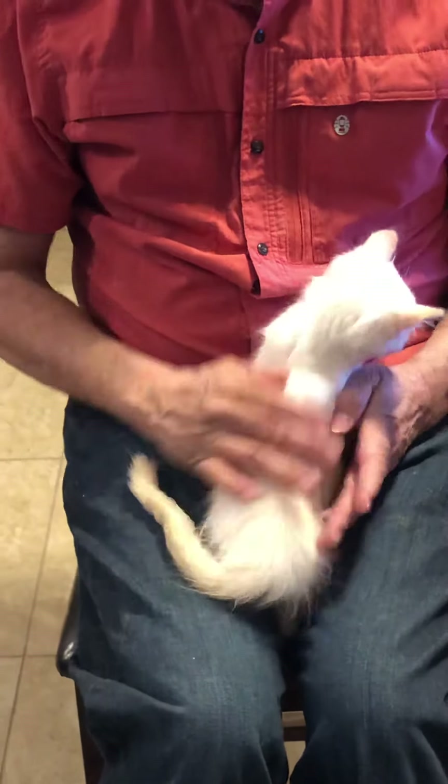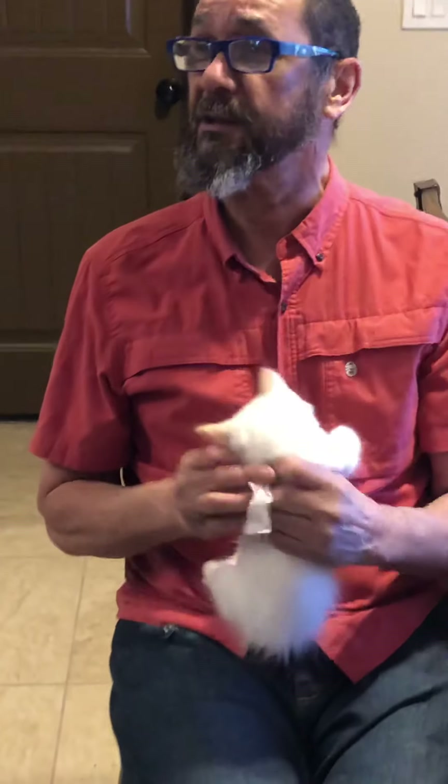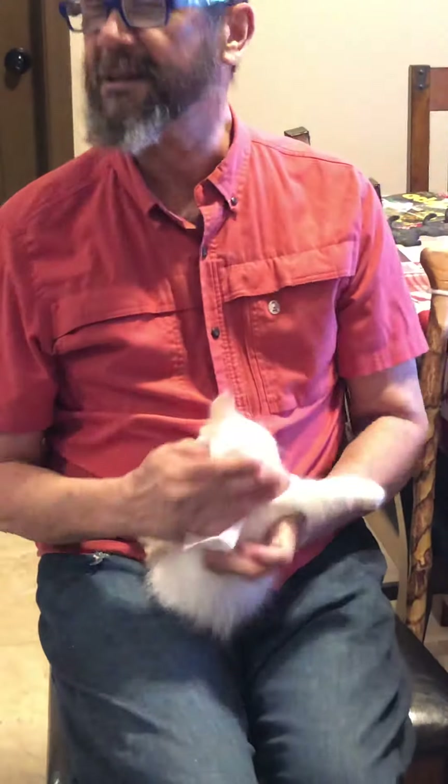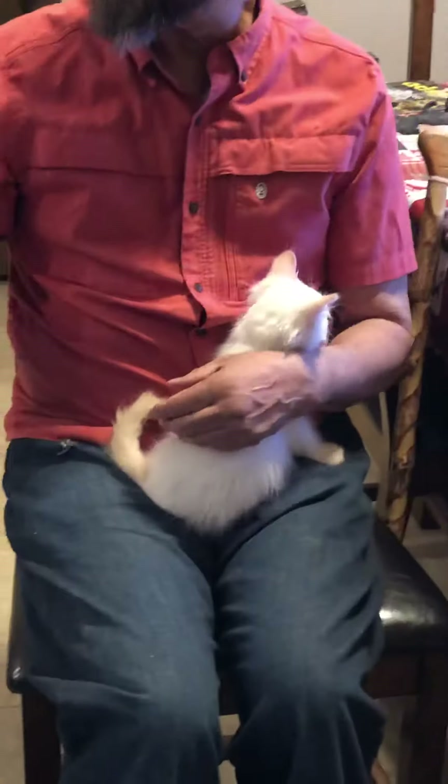The more you handle the cat, the less sketchy it will be. Right now, none of our cats go home sketchy — they might become sketchy afterwards, but they don't go home that way.